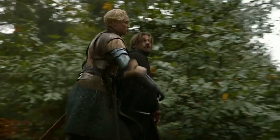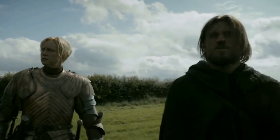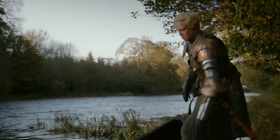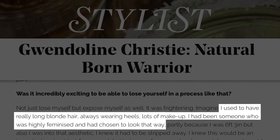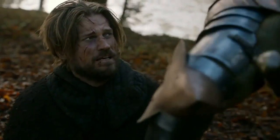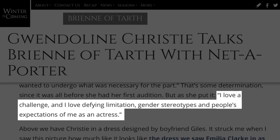Part of Christie's training for Game of Thrones involved learning how to look and move in a more masculine way. Unlike Brienne, who feels at home in a suit of armor, Christie is much more feminine, and she had to strip a lot of that away to prepare for the role, saying: "I used to have really long blonde hair, always wearing heels, lots of makeup. I had been someone who was highly feminized and had chosen to look that way." But Christie took it all in stride with characteristic optimism: "I love a challenge, and I love defying limitation, gender stereotypes, and people's expectations of me as an actress."